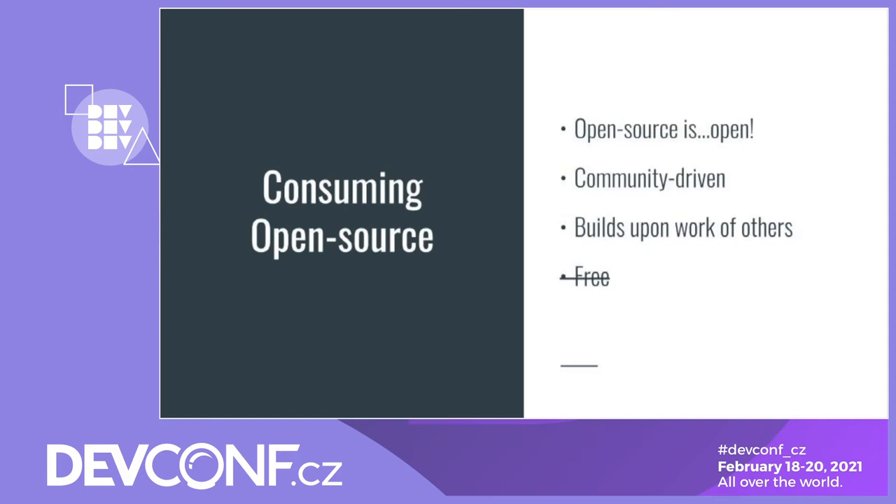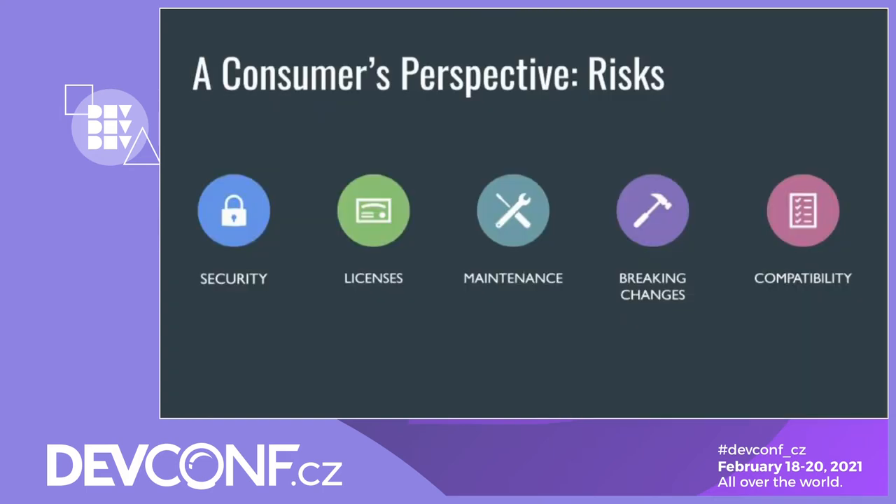Notice I've struck out 'free.' Although open source can be free in terms of cost for usage, I wouldn't say it's free because there's a cost in terms of risk. From an open source consumer's perspective, I think these risks can be grouped into five key areas: security, licenses, maintenance, breaking changes, and compatibility.